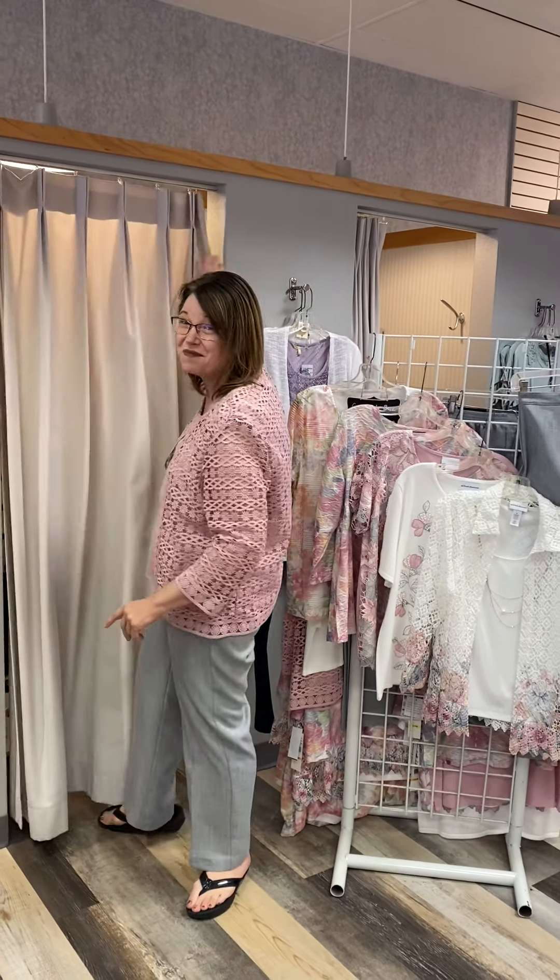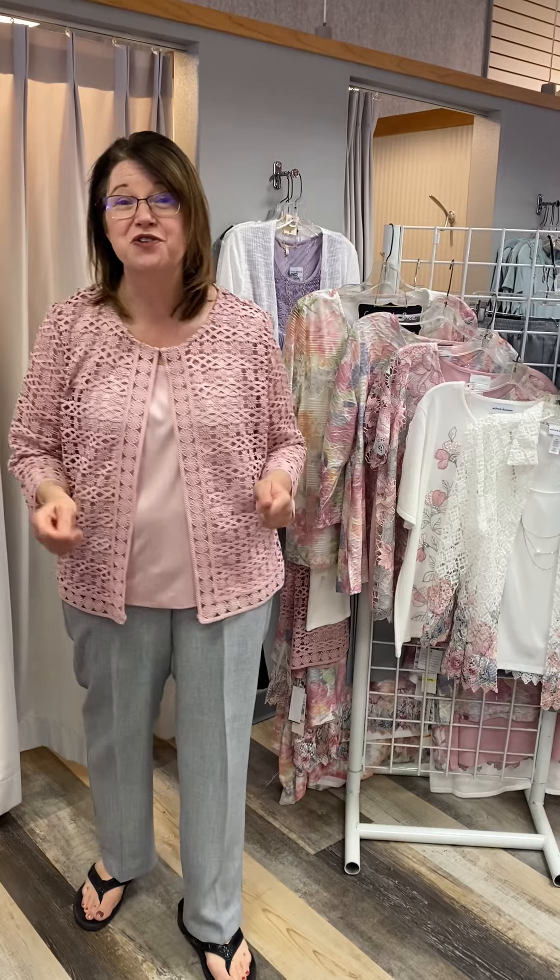Hi, this is Katie coming to you from Four Seasons in preparation for Mother's Day. You know it, you love it — Alfred Dunner. One of our longest standing lines here at Four Seasons, and for good reason.